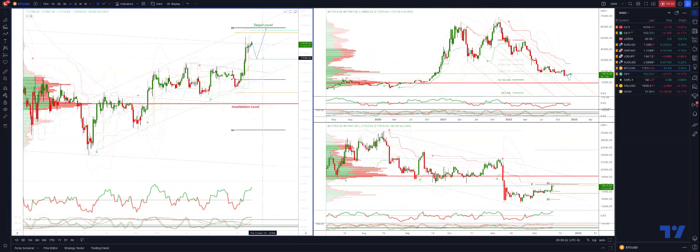Look for bullish reversal patterns there to engage again on the long side, looking for a test up into weekly and daily projected range resistance and the weekly R3, which should see us test into 18,150 as the next upside objective.